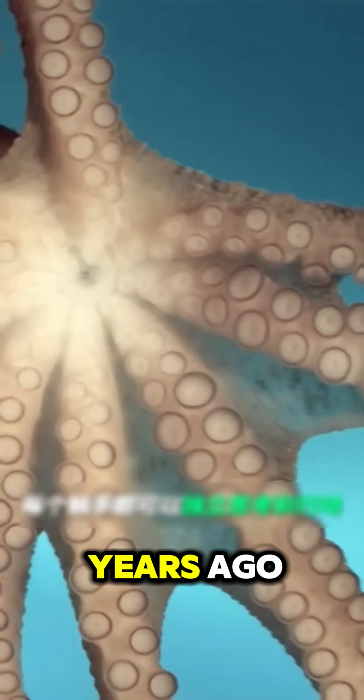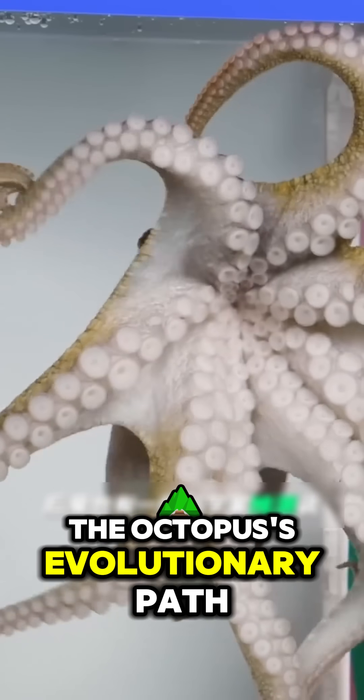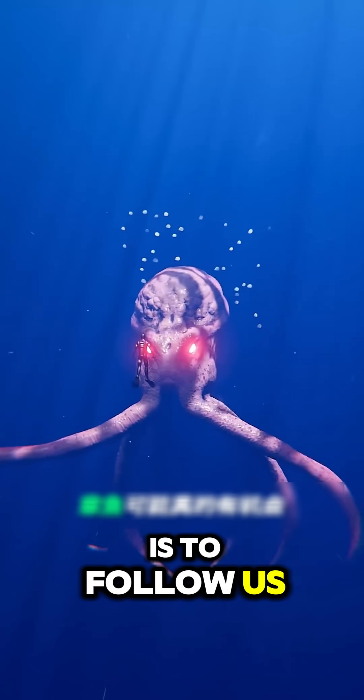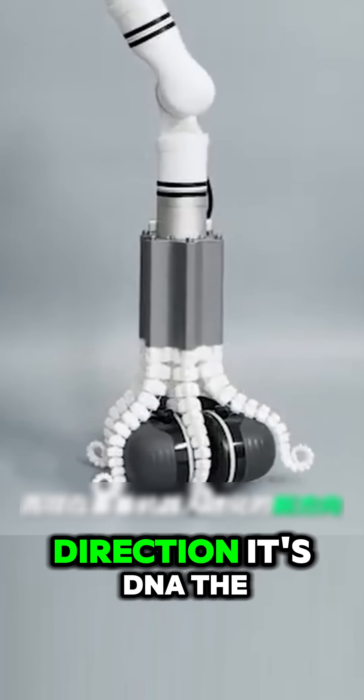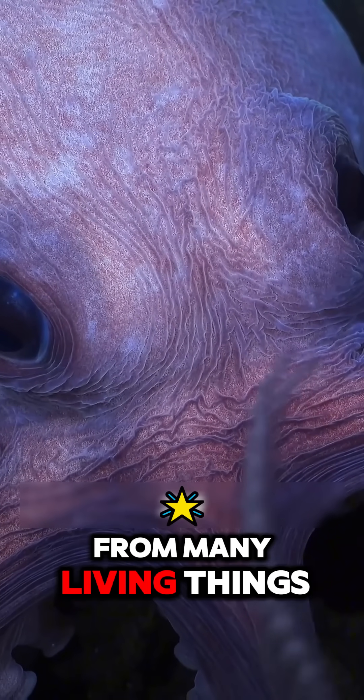Because 500 million years ago, in the era of simple, typical animal life, the octopus's evolutionary path went in a completely different direction from us mammals. Its DNA structure is also very different from many living things on Earth.